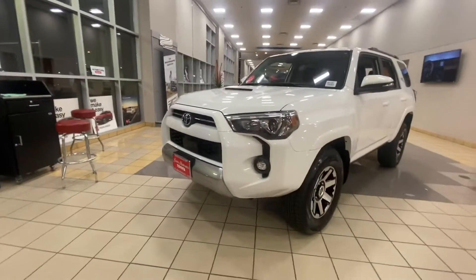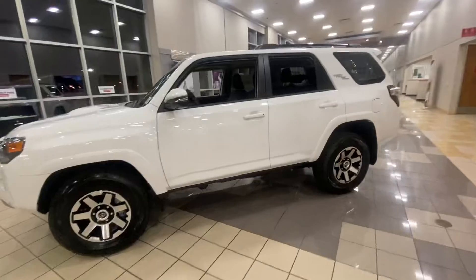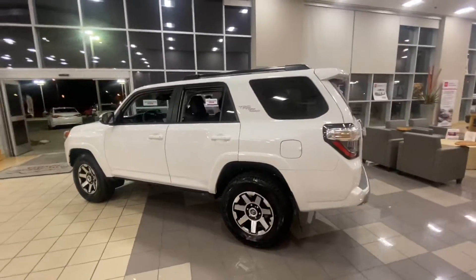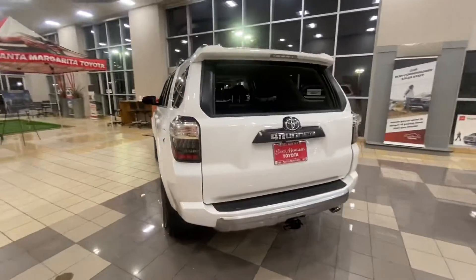Just a quick exterior tour. You have LED headlights, fog lights, and it's got the hood scoop of course. There's a TRD logo on the side, the back window rolls down, and there's a tow hitch.